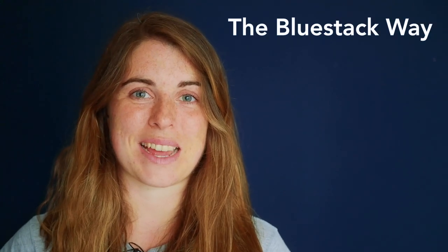Hi, my name is Ellie. I am one half of Tuff Souls and today this is a three minute trail video all about the Blue Stack Way.